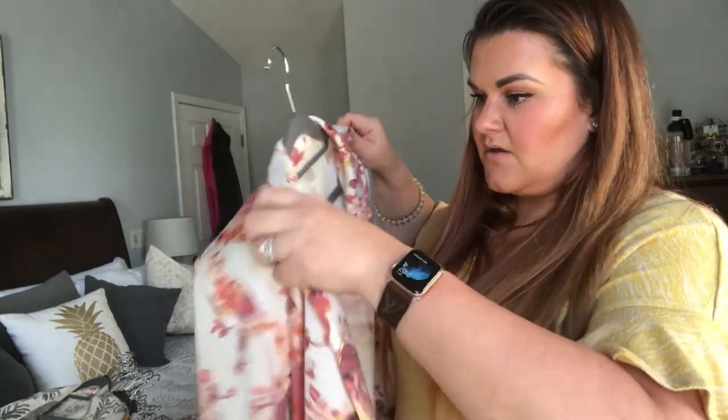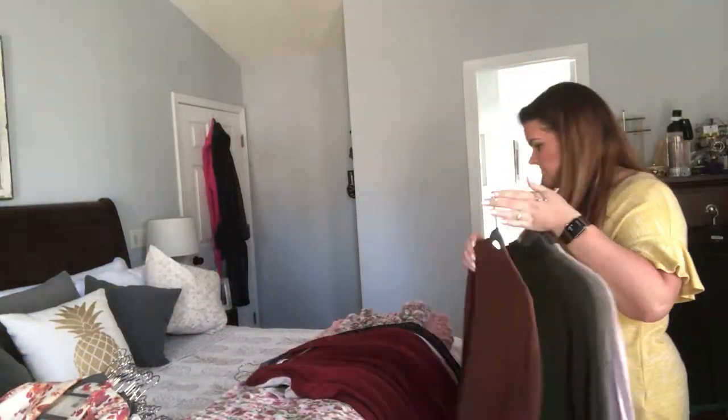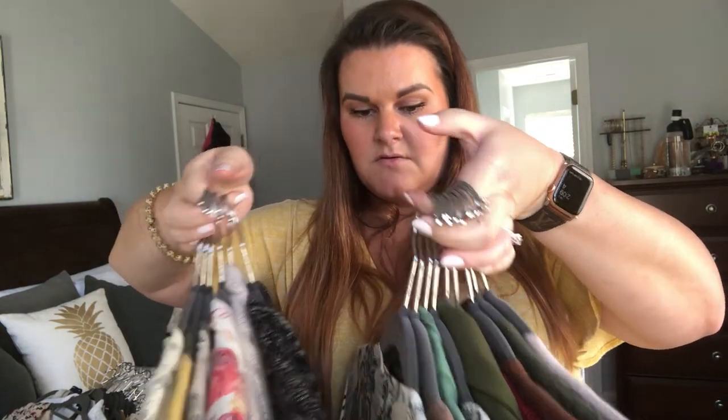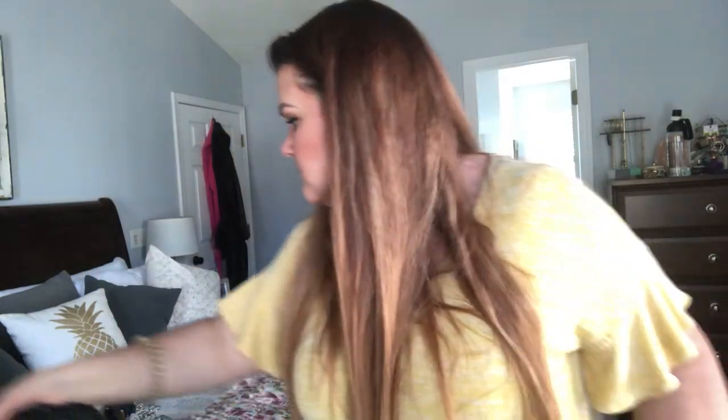Do you ever have something in your closet where you know you probably need to get rid of it, but you're like — as soon as I do, I'm going to be looking for it for that one particular thing? I went through an obsession with floral — I still love floral prints, but I went through a phase where everything was floral. It even has batting in the shoulders, like it's not quite a shoulder pad but it's puffy. When am I going to wear a blazer again? I'm not going to. I think we have more keeps than let-go's on this one. But honestly, these are layering pieces, so I could wear these any season if I'm chilly.